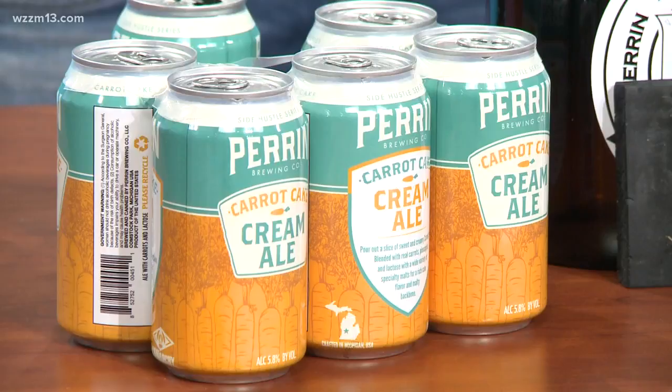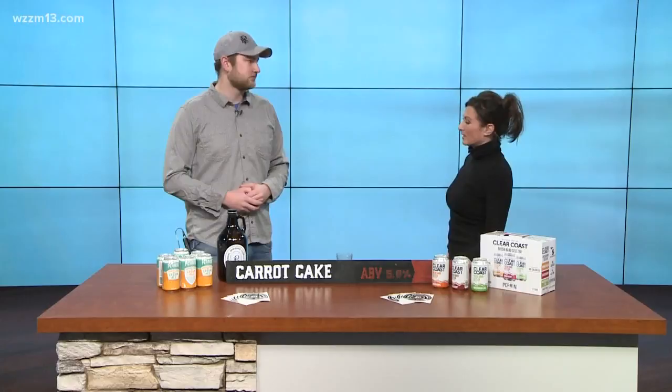How did that process work? Are there actual carrots in the brewing process? Yeah, so we threw in over 80 pounds of diced carrots into the mash. And then, later in secondary fermentation, we added nutmeg, allspice, cinnamon, and some crystallized ginger to try and get the carrot cake spice profile all together to form the beer.